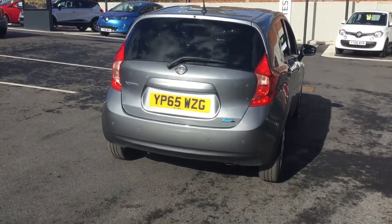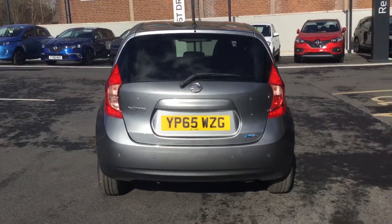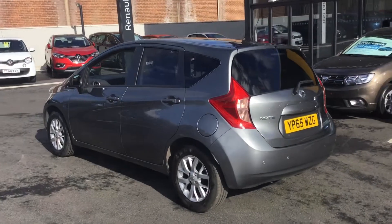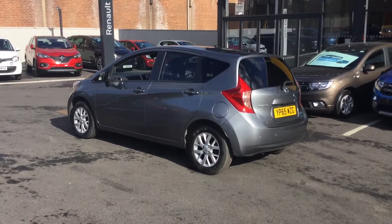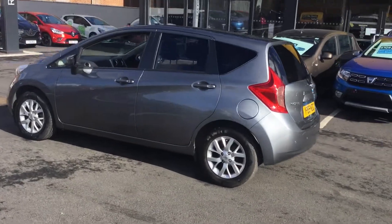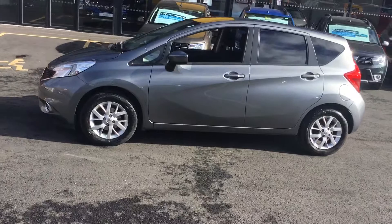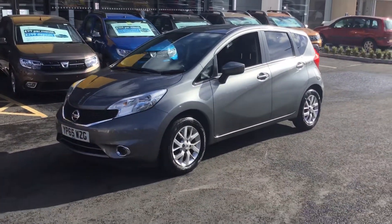You've got parking sensors on the rear. As you can see it's been really well looked after. Perfect small car but there's still plenty of space inside.